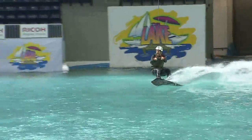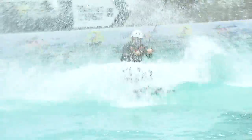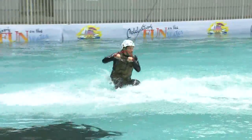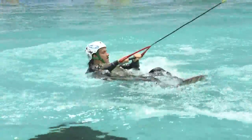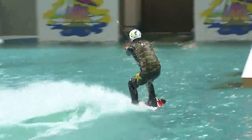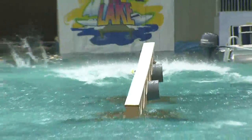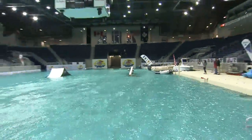Why wakeboarding? Well, obviously in the warm summers it's always nice to cool off in the water, and what better way to do it than by participating in an extreme sport? You can try it out here at the International Boat Show, or you can try it out if you contact these guys during the summer. We'll have all the information on breakfasttelevision.ca.